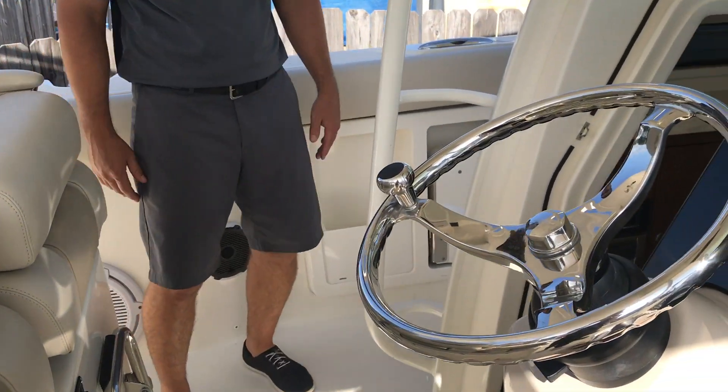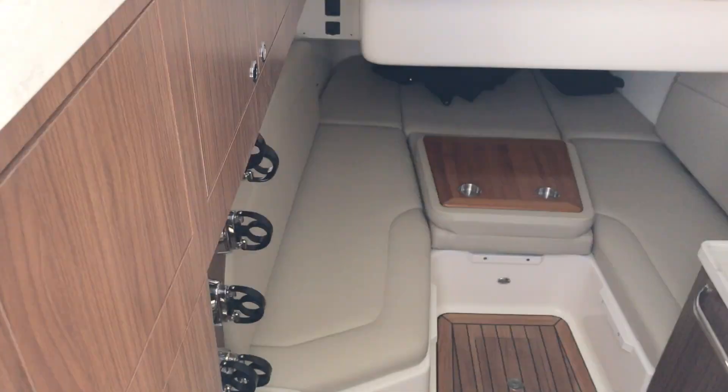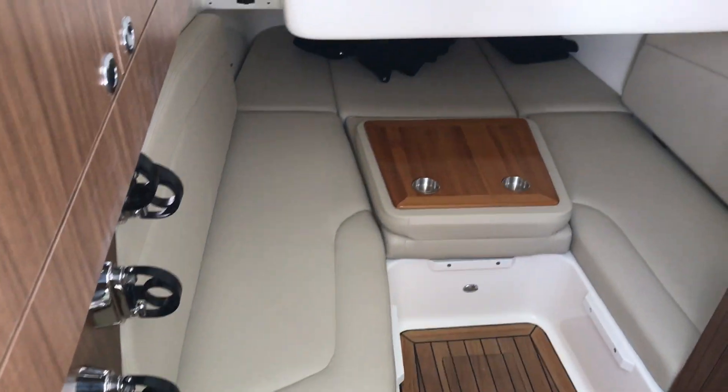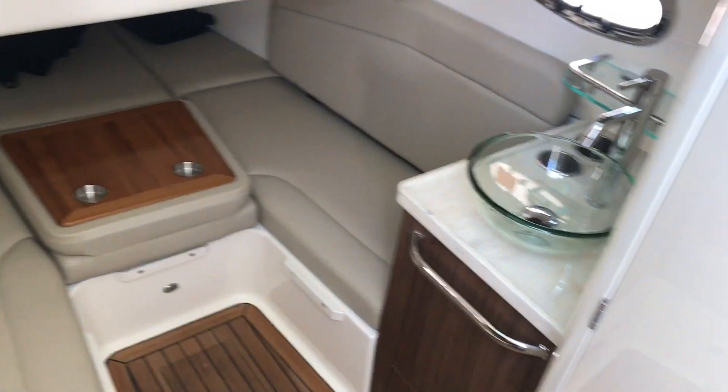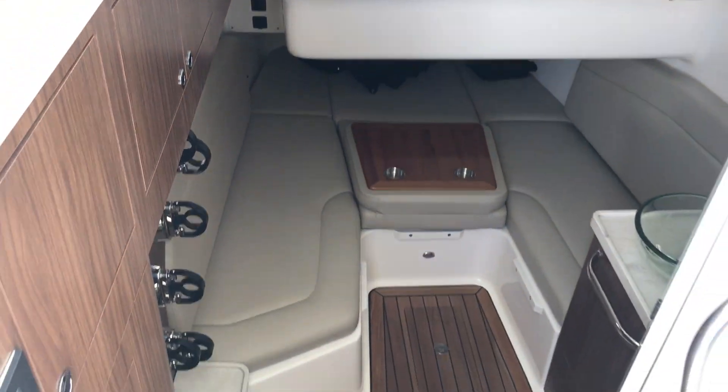Moving down to the cabin — the very plush cabin. All teak down below. Closed-in head. Air-conditioned and heated, which is nice for those summer days and also nice for those winter days.